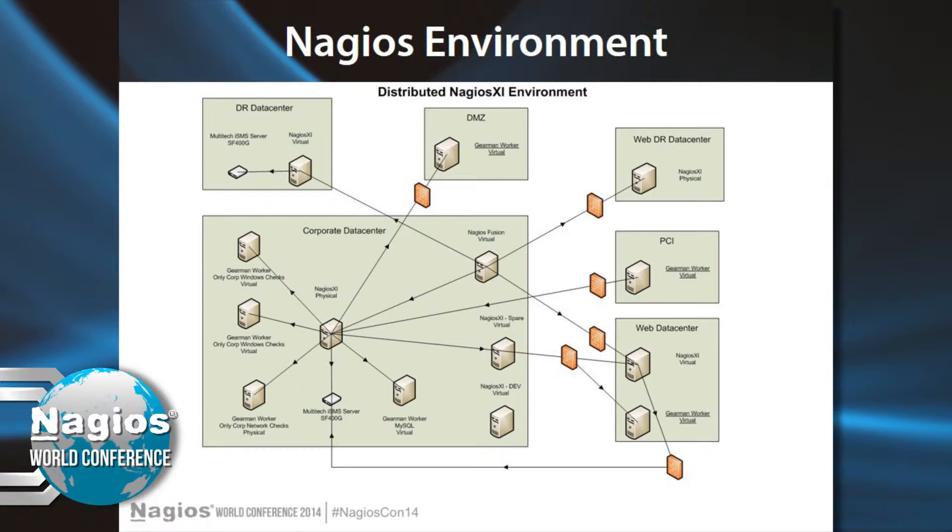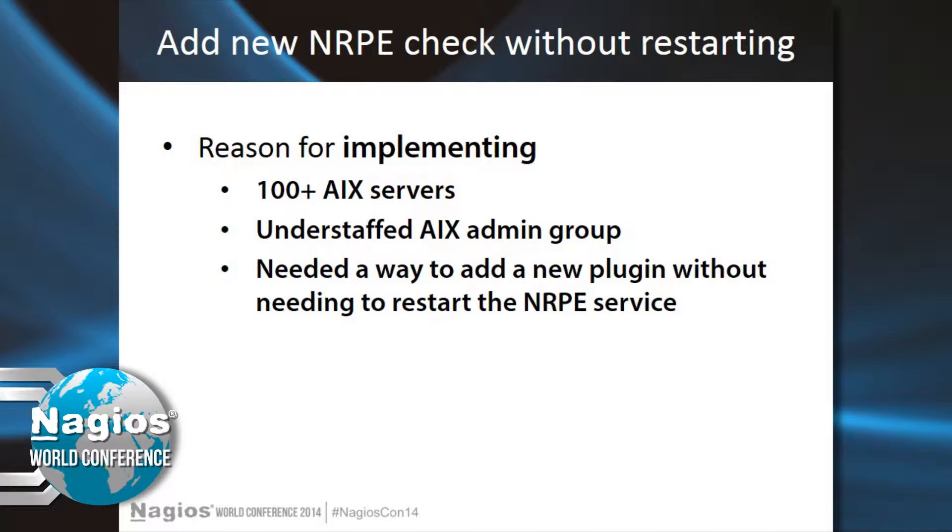At American Eagle we were doing around 1,500 hosts and close to 10,000 service checks, and that was just in the corporate environment — it didn't include the web data center XI install.